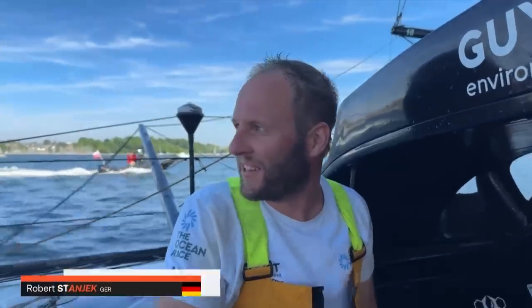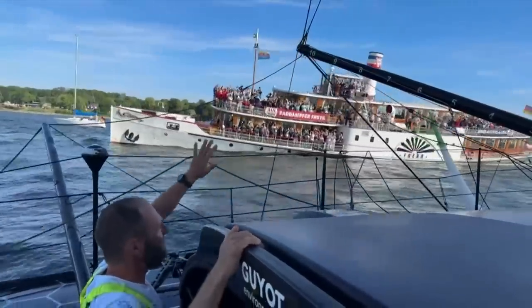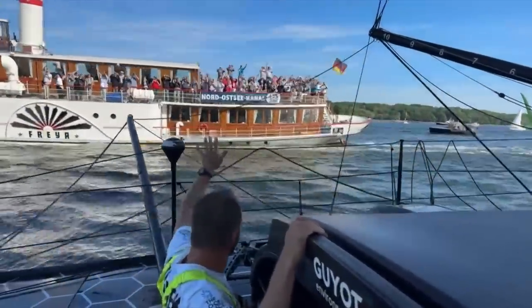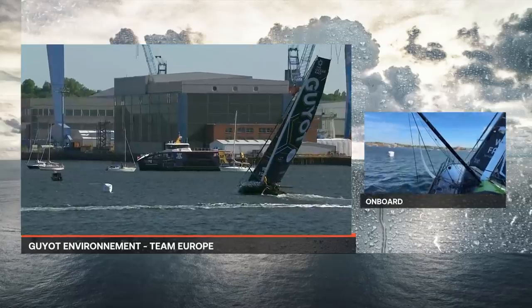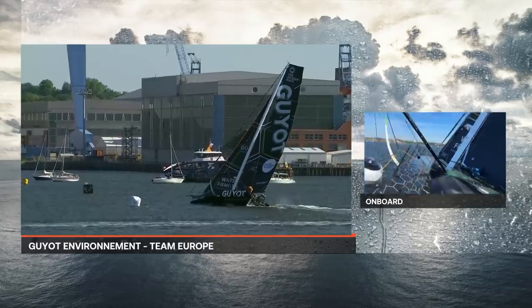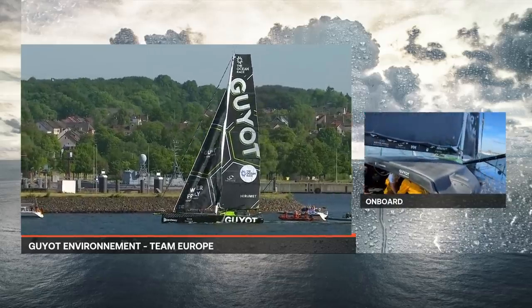Robert Stanjek and the rest of the crew on board Guyot Environment Team Europe — it's a very special moment here to be sailing into Kiel, a very important moment for this team considering everything that they have been through in this edition of the Ocean Race. It's crazy — look how many boats, it's unbelievable. White mark coming into view now, this is the left-hand turn for Guyot Environment Team Europe. The breeze filling as they came on the breeze — they allowed the trim to come on before they turned up, a really nice way for the trimmers to get maximum trim. They've got their J3 up now.